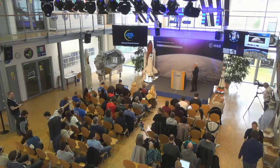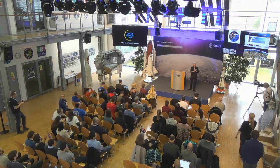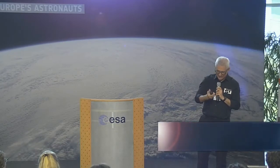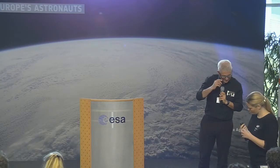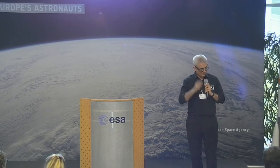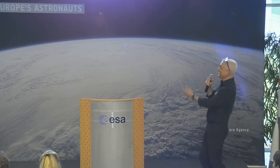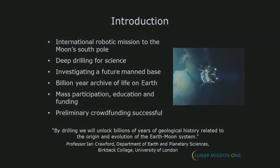A new Lunar Mission for everyone. So what is Lunar Mission 1? An international robotic mission to the South Pole of the Moon. It's a scientific-led mission, but it's intended to be funded publicly, and that's the key thing about it. It's exploring a new approach to funding science missions.